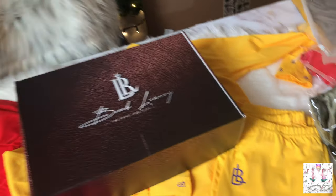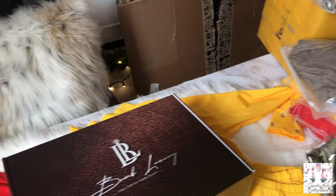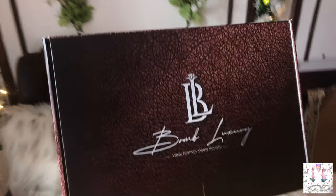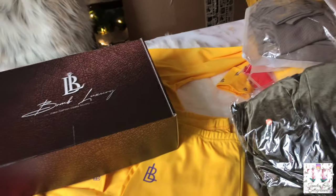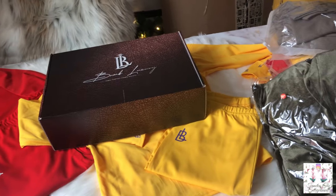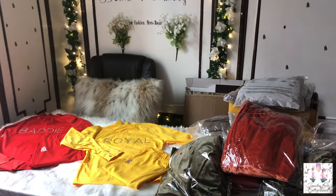A lot of times people like to keep luxury boxes, whether it's Gucci or Fendi or whatever — Bomb Luxury has to be up there too. So if you're buying three or more outfits it comes in the box, and if you're buying one or two things we have bags and other packaging we also ship in.